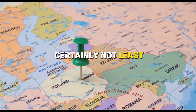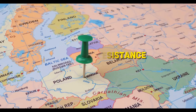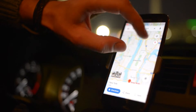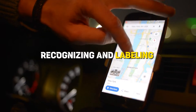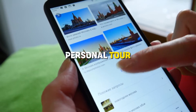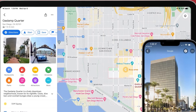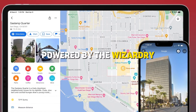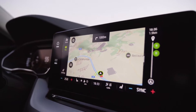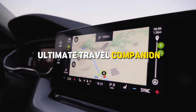Last but certainly not least, we have the pièce de résistance — a new AR feature. Using the magic of AI, your phone's camera becomes a detective, recognizing and labeling objects in places around you. It's like having a personal tour guide in your pocket. Five game-changing features, all powered by the wizardry of AI. Google Maps isn't just a navigation app anymore — it's evolving into your ultimate travel companion.